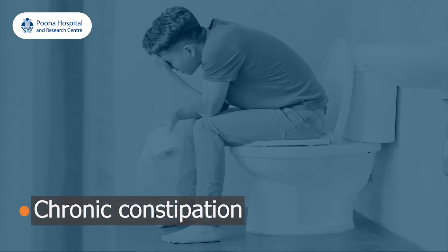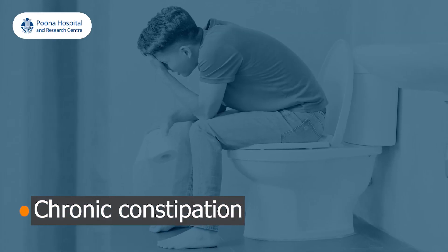Today we are going to talk about a common problem which patients come to us with — that is chronic constipation. The common symptoms of constipation in our society are incomplete evacuation, or patients not feeling completely empty, and also the frequency of bowel movements not being as satisfactory as normal.